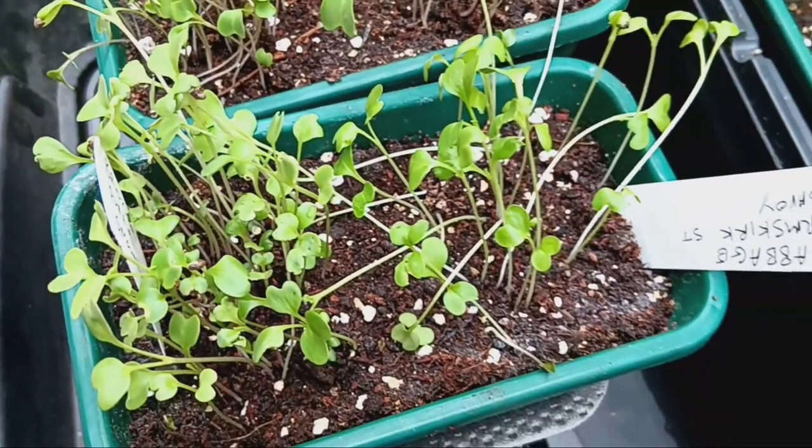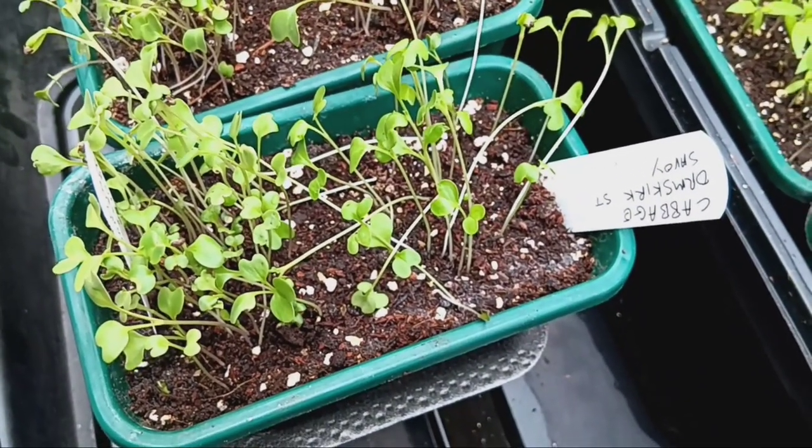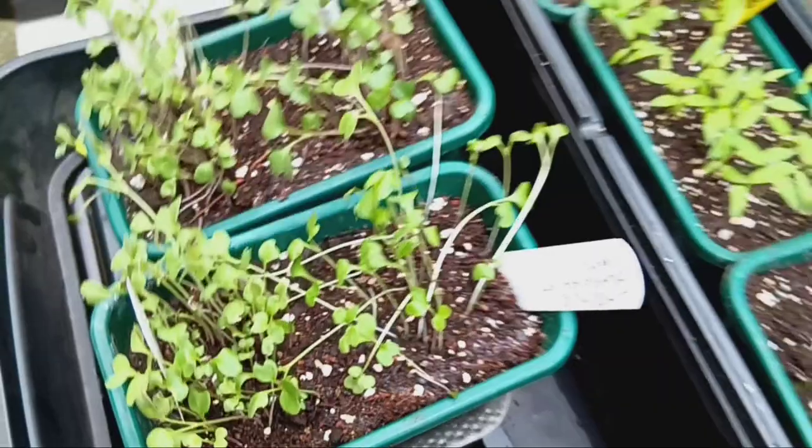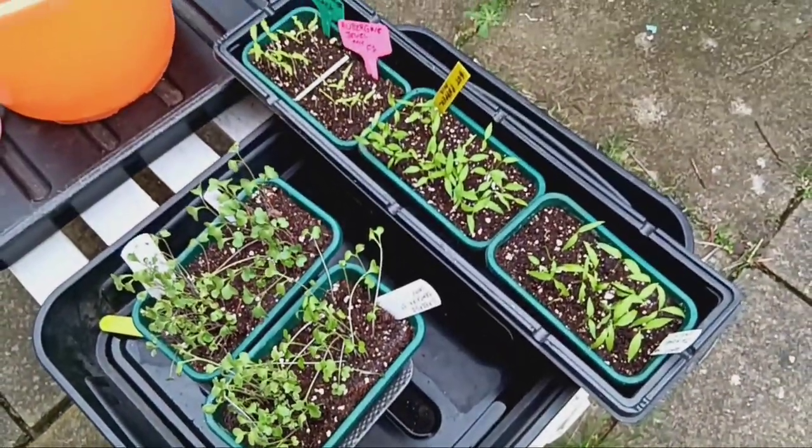So there you have it, our seed sowing update in a nutshell. Stay tuned for more updates as we nurture these little seedlings into bountiful harvests. Happy gardening and see you next time.